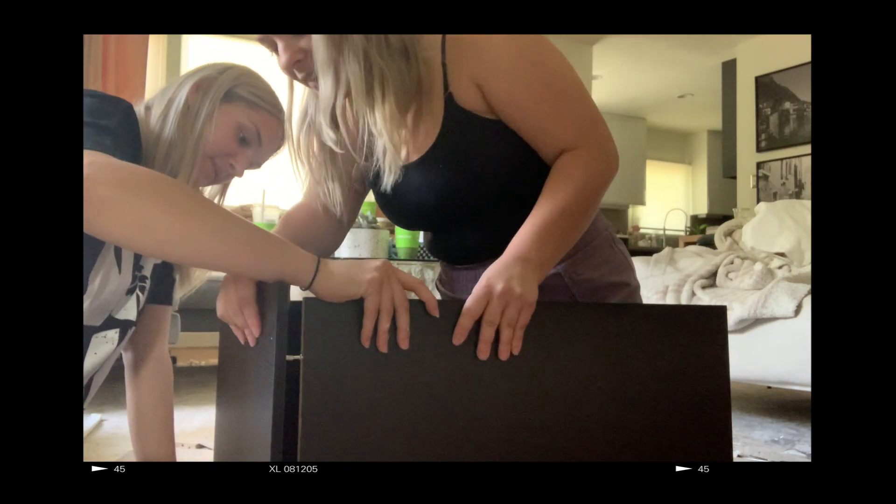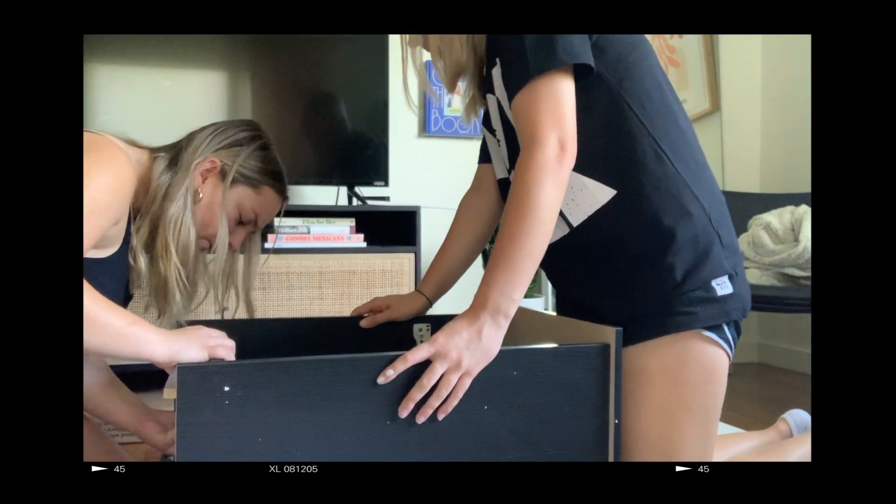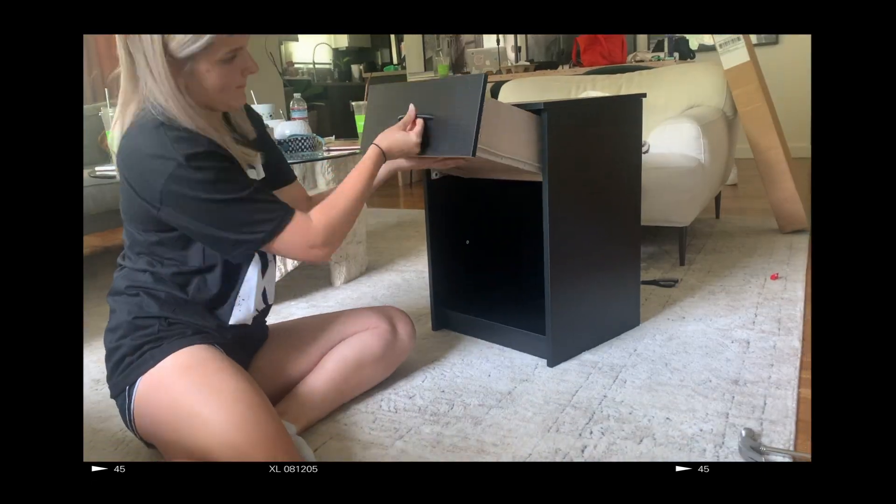My wonderful sister and I — but mostly my wonderful sister — decided to build the nightstand that I ordered. I hope you don't see us struggling too bad, but we did struggle. There's Lily hammering. It's really funny.